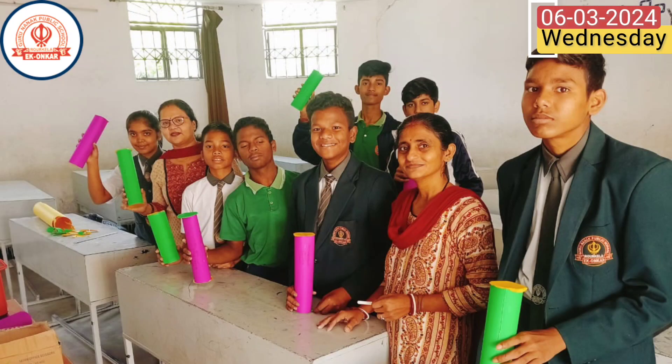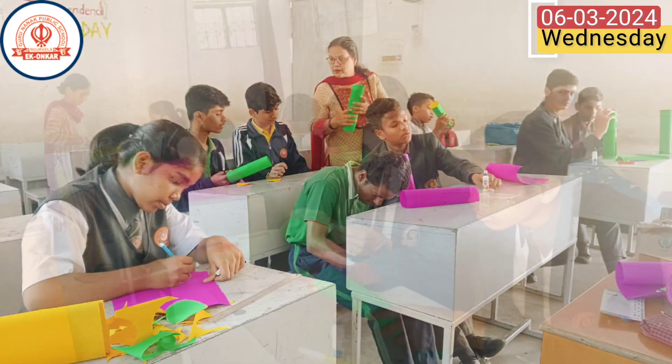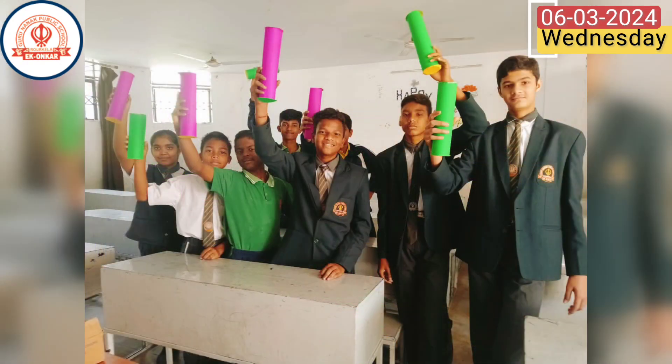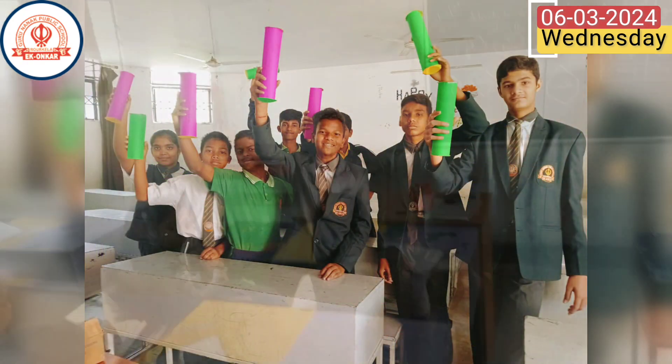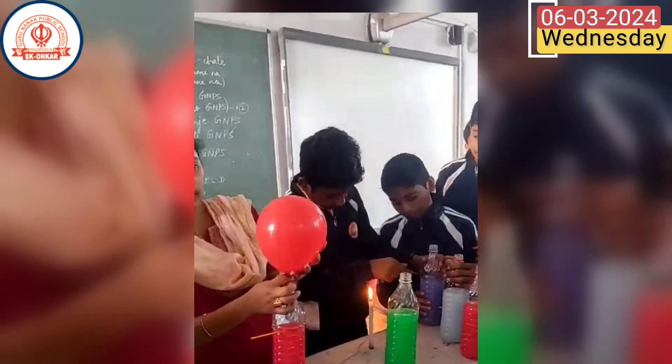For class 8, the day centered on mathematical exploration, with students learning about curved and total surface areas of cylinders using 3D shapes. Alongside, they received valuable guidance on health and hygiene, highlighting the school's dedication to holistic development.